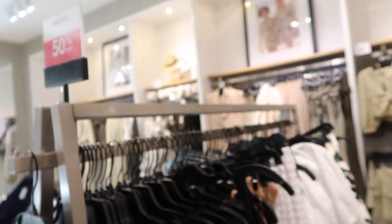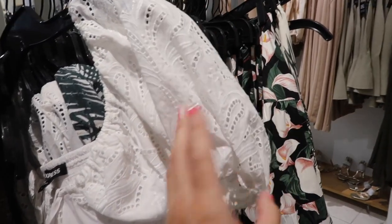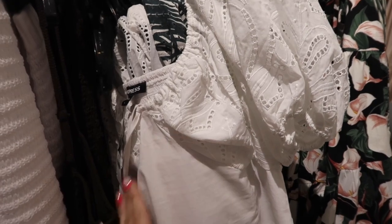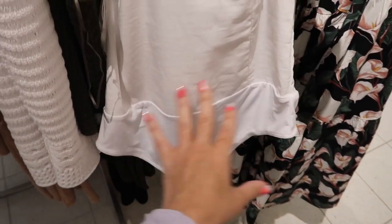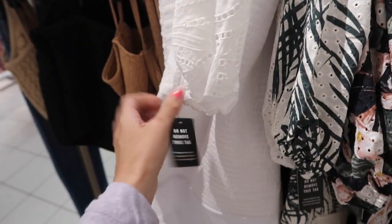Dresses are 50% off. There's a really pretty eyelet bodysuit with a puff sleeve detail, elastic around the neckline so you can wear it on or off the shoulder, corset-style stretch at the bottom — perfect to tuck in — with smocking in the back for a really nice fit. This one is $74.